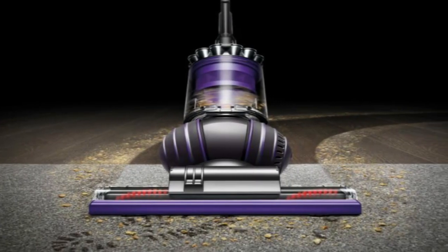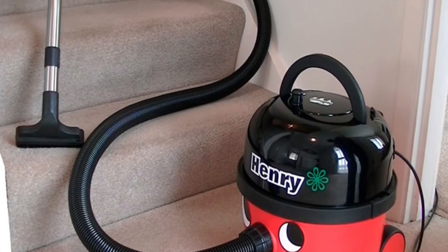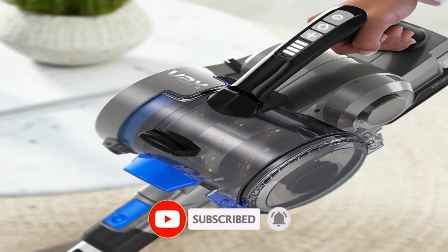Today we'll be taking a look at the best budget vacuum cleaners you can buy today. We have all the links to the vacuum cleaners mentioned in this video in the description below. Be sure to subscribe for new content and drop a like below. Now let's get straight to the video.